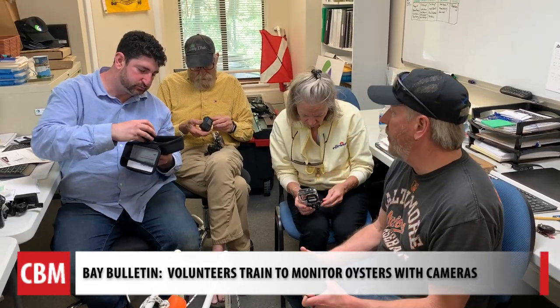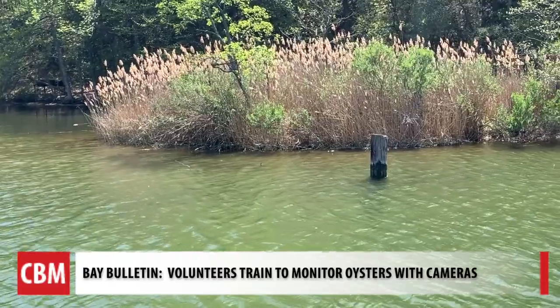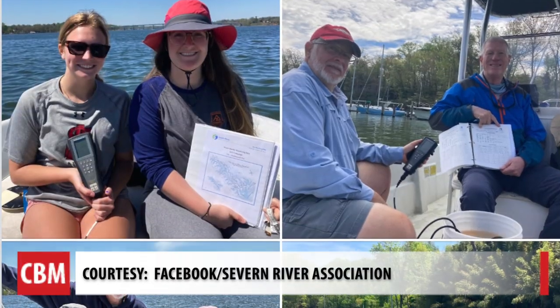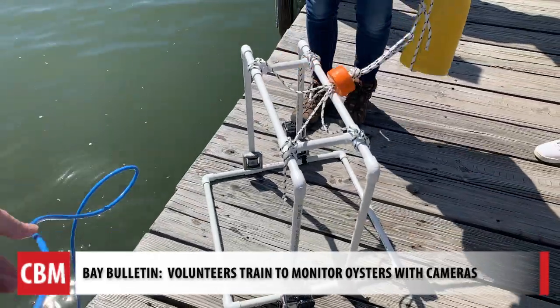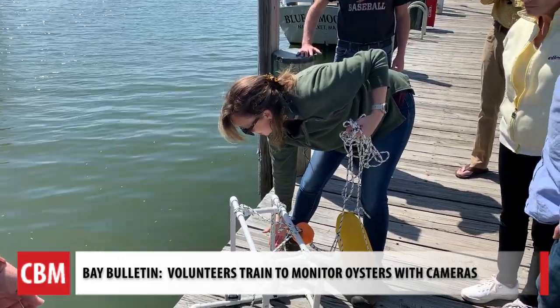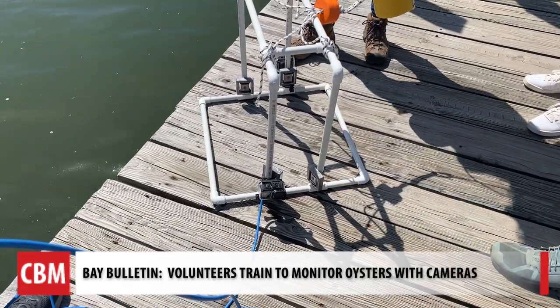The hope is that there's a long-term improvement of water quality. The SRA is known to be the oldest river association in the country. Its water monitoring program keeps volunteers active, and now a camera rig to check on oysters will add to their skill set to help improve the health of the river and the bay. For Chesapeake Bay Media's Bay Bulletin, I'm Cheryl Costello.